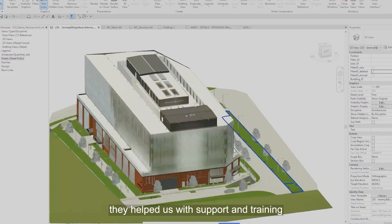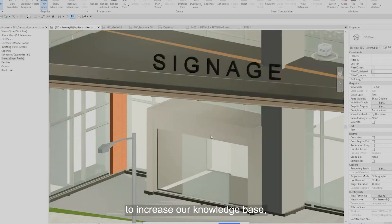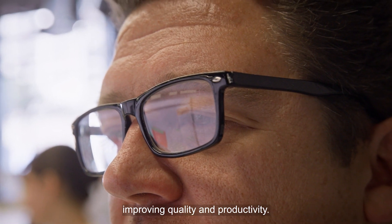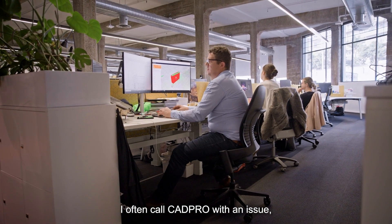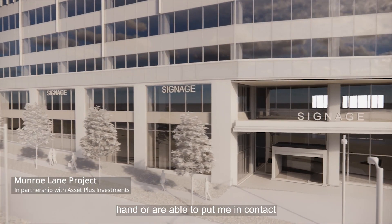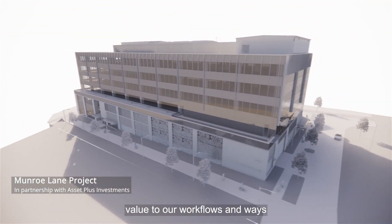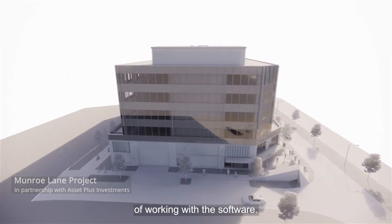When we brought CAD Pro in, they helped us with support and training to increase our knowledge base, improving quality and productivity. I often call CAD Pro with an issue, and they always seem to have an expert on hand or are able to put me in contact with someone to solve that issue. They have continued to add value to our workflows and ways of working with the software.